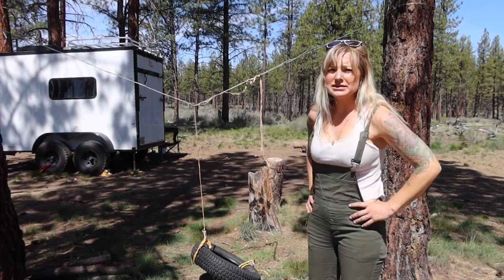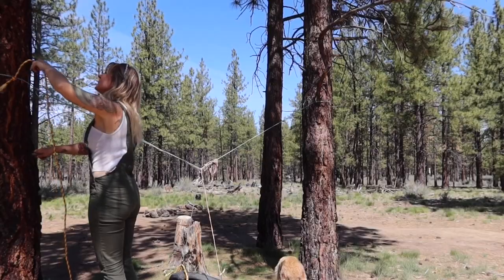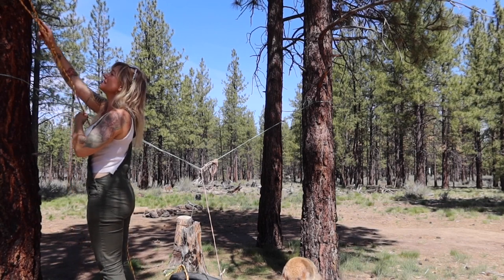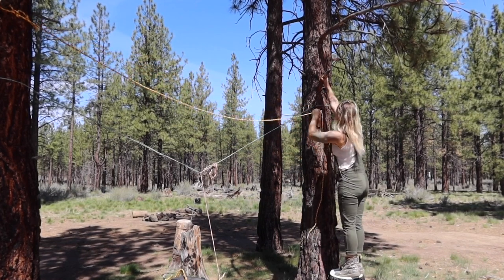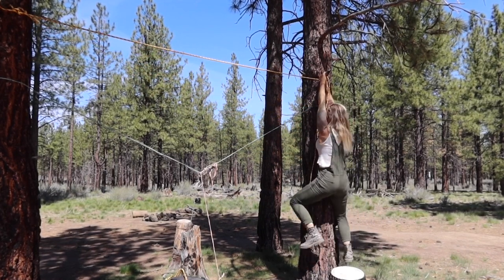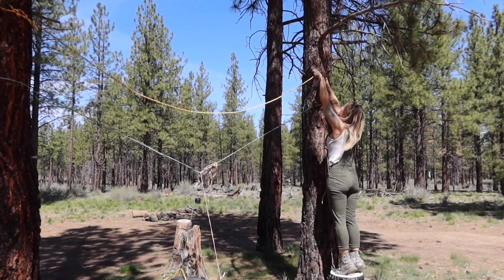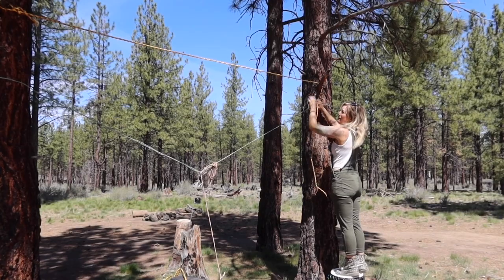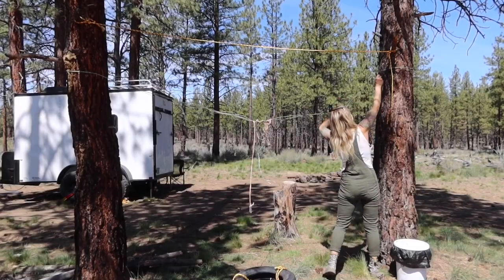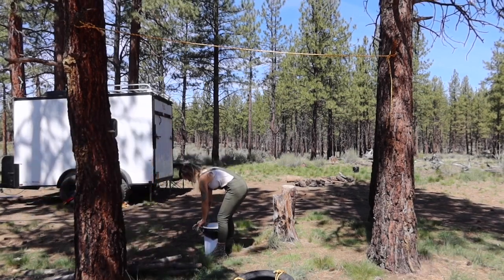So my first plan doesn't seem to have been strong enough. That's okay — I'm resilient. Sometimes in life things don't go according to plan. Go figure, the weather-beaten rope and dog leash I used couldn't sustain my weight. No worries though — I had extra of the thick yellow rope we found that looked brand new. It's amazing to me what people will throw away. Thankfully the broken branches I'm trying again on seem strong enough to support my weight.